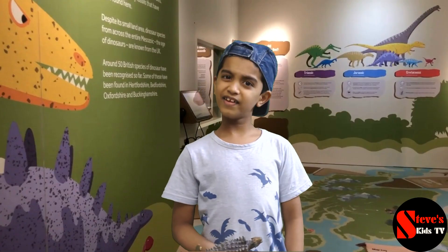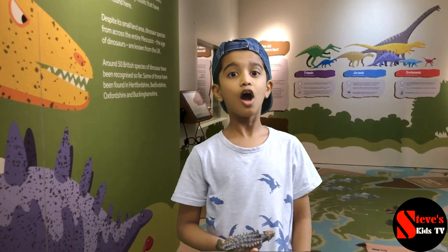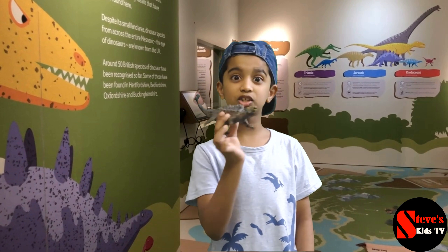Hey, what's up guys? This is Steve, and you're watching Steve's Kids TV. Alright, in this episode, I'm going to talk about the Ankylosaurus.